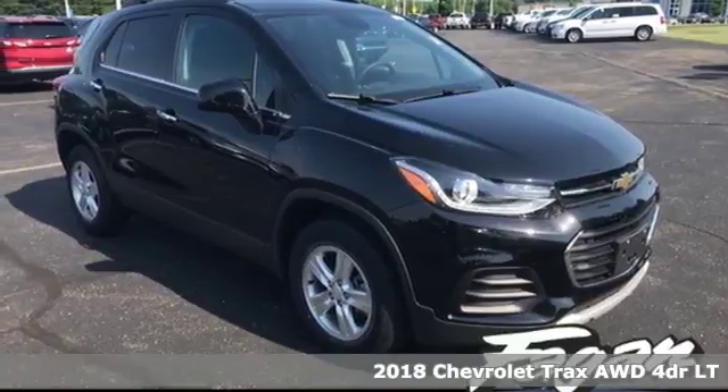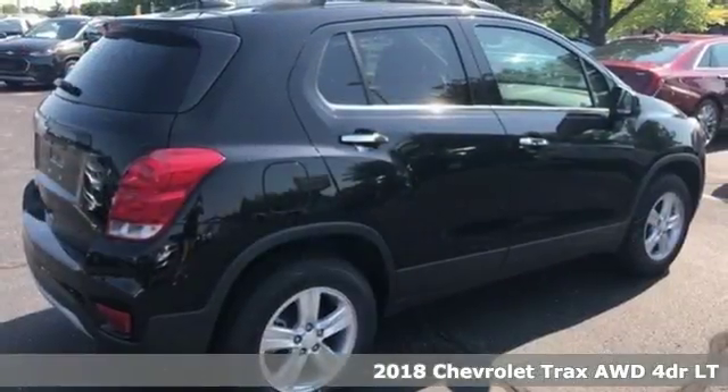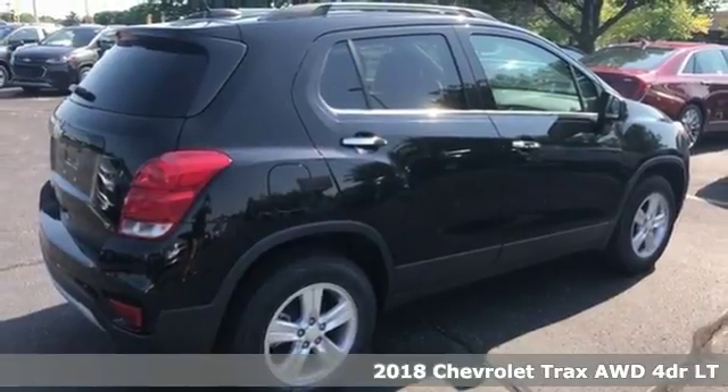Here's a 2018 Chevrolet Trax. There's more than a century of ingenuity and significance in every Chevy.